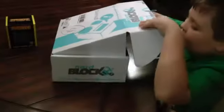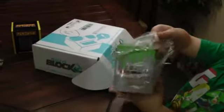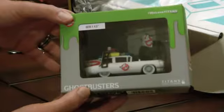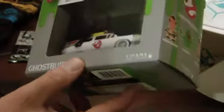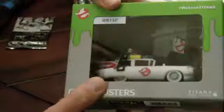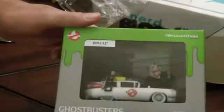This is neat. We've got a Ghostbusters Ecto-1 from Titans Vinyl Figures — it's the Ecto-1 Vehicle, a NerdBlock exclusive. So very, very cool. I like the box with the slime pouring down.